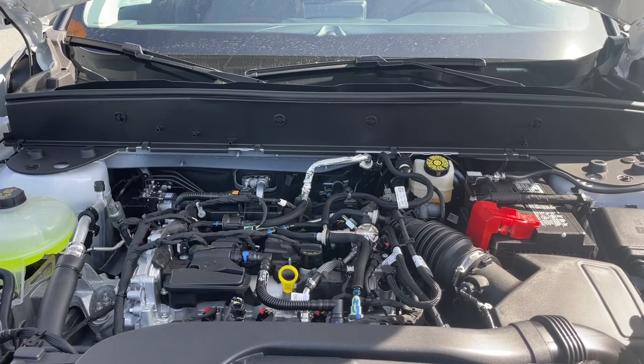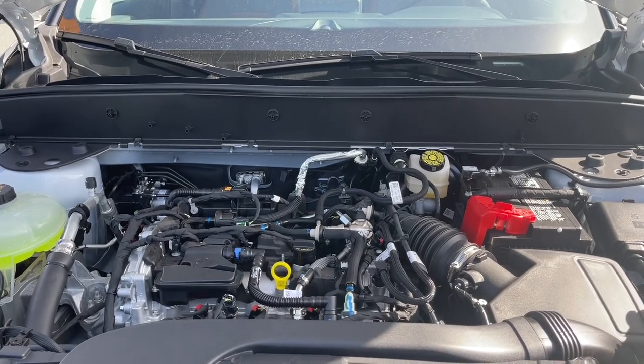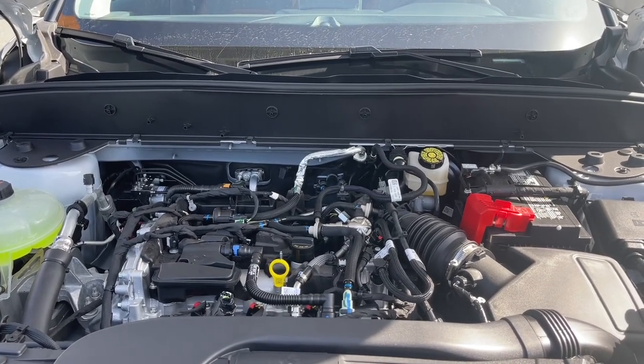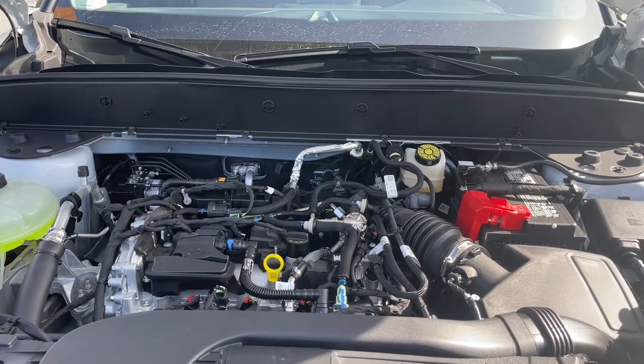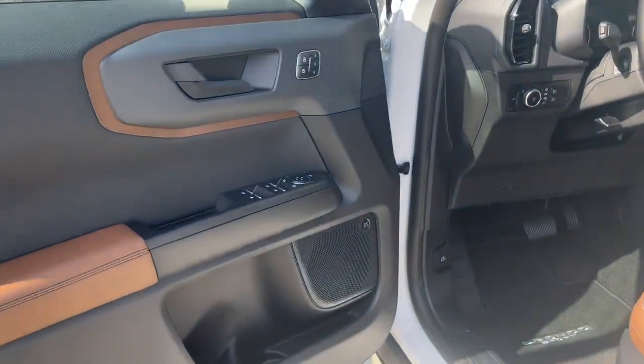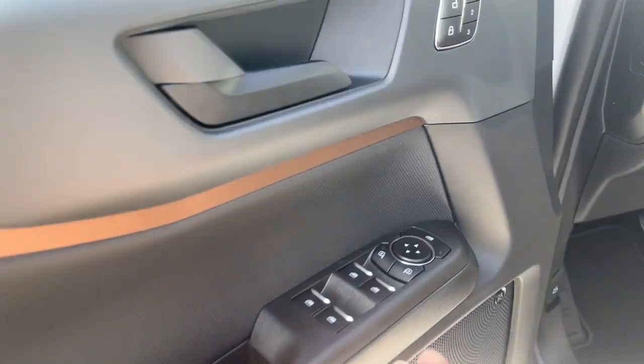This is a 1.5-liter EcoBoost engine paired with an eight-speed automatic transmission, and it's a four-by-four. Let's have a look inside. There's a speaker in the door and you've got the B&O badging for your audio system.